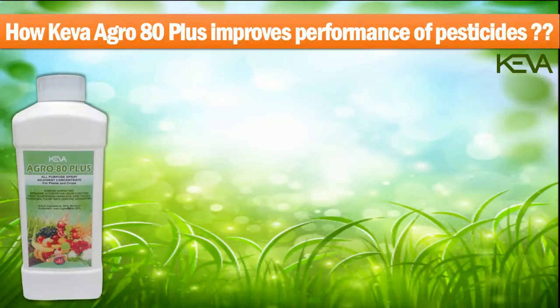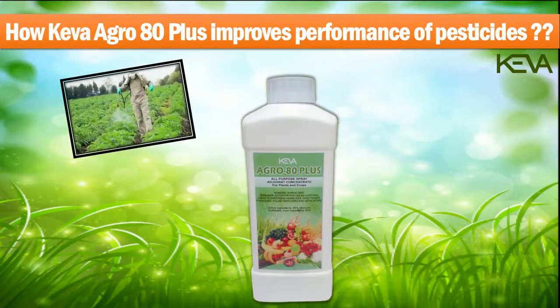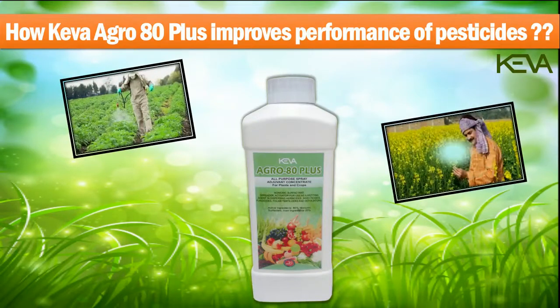How Kiva Agro 80 Plus improves performance of pesticides: mixing Kiva Agro 80 Plus with the pesticide solution reduces the surface tension and prevents beading of droplets, thus enabling uniform coverage of the pesticide and ultimately resulting in a better crop yield.